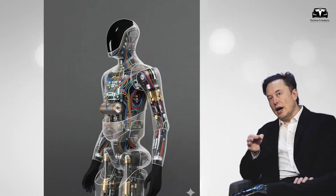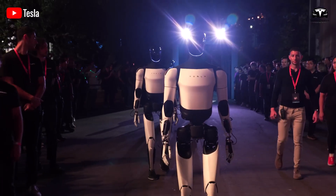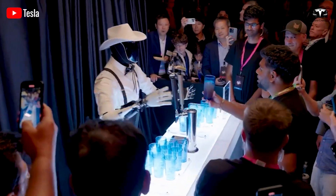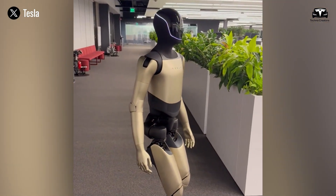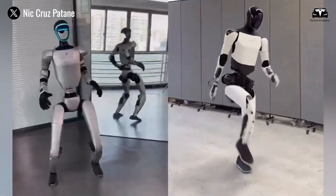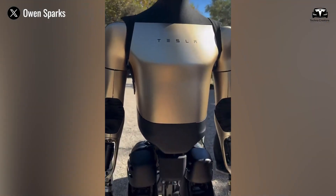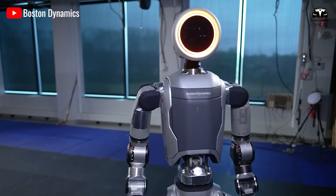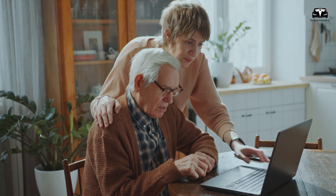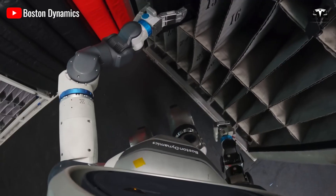The year 2025 marks an extraordinary turning point. What was once a futuristic dream of humanoid machines capable of integrating into human society has now materialized into tangible, practical platforms. Among the frontrunners, Tesla's Optimus Gen 3 and Boston Dynamics' new Atlas stand as two highly visible manifestations of this robotic revolution. Each comes with its own set of strengths, weaknesses, and unique design philosophies. When analyzing their applications, particularly for elderly care in the U.S., a fascinating contrast emerges that reflects both technological ambition and pragmatic application.